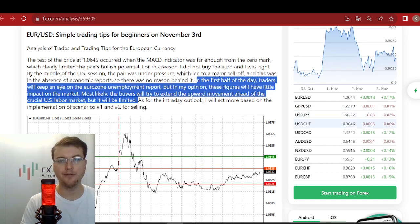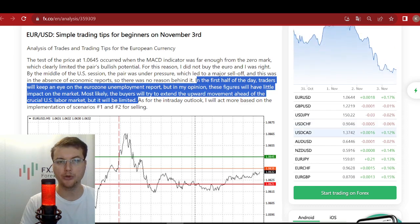In the first half of the day, traders will keep an eye on the Eurozone unemployment report, but in my opinion, these figures will have little impact on the market. Most likely, the buyers will try to extend the upward movement ahead of the crucial US labor market data, but it will be limited.